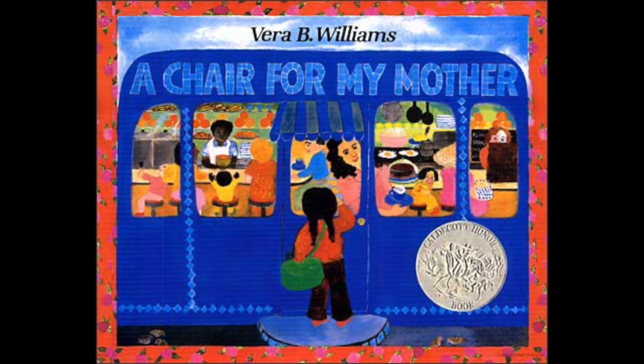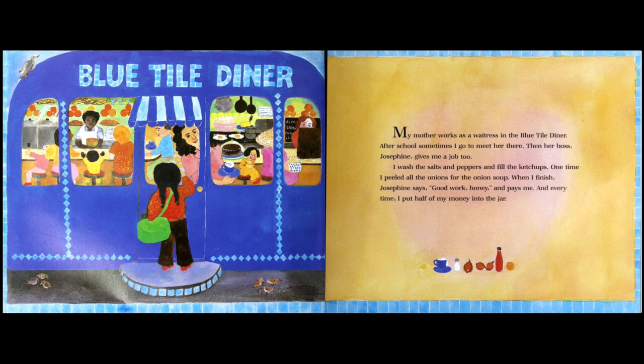We're going to have to read to find out why the title is 'A Chair for My Mother,' but while we're reading, let's think about the reason. On the left we see the place has a name: Blue Tile Diner. A diner is a place where we can eat food.